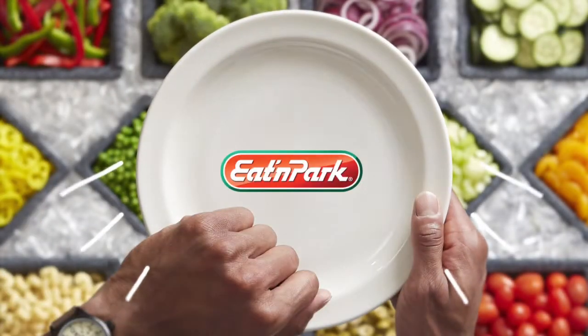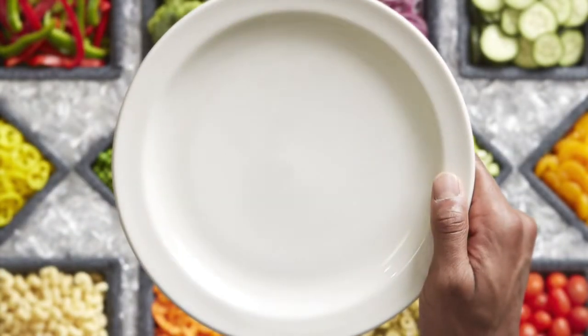For a fast lunch, I get the salad bar at Eaton Park. Spinach, mixed greens — this time I'm going with spring mix.